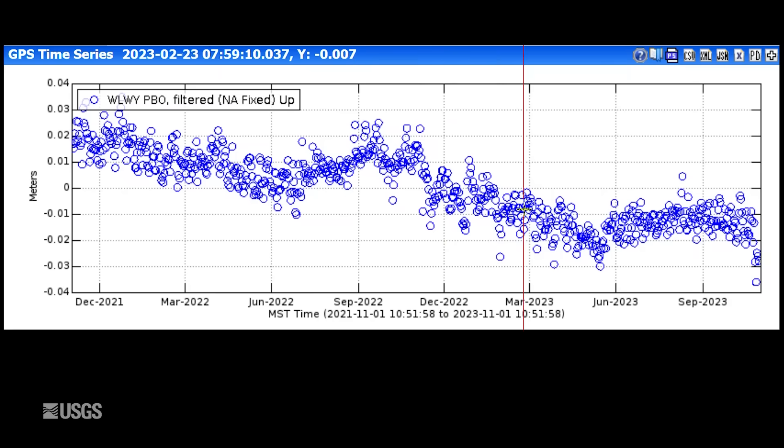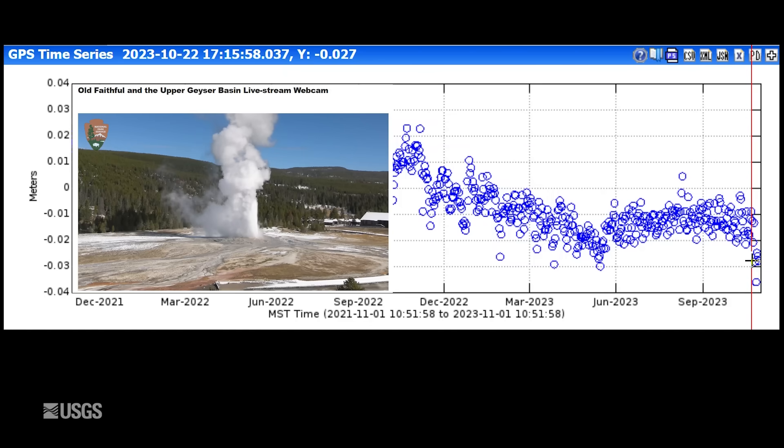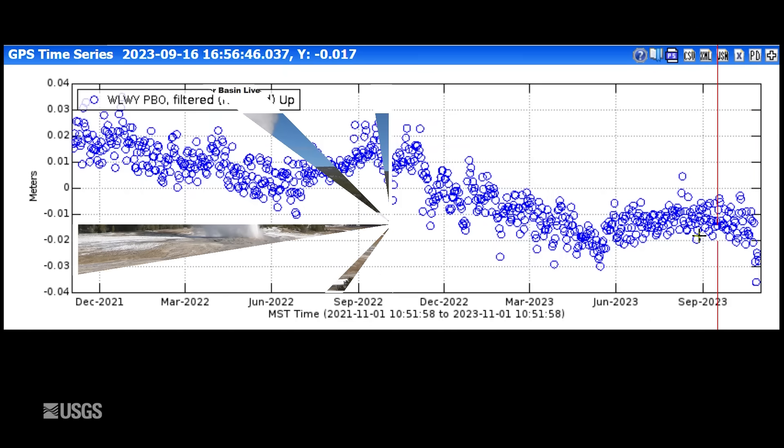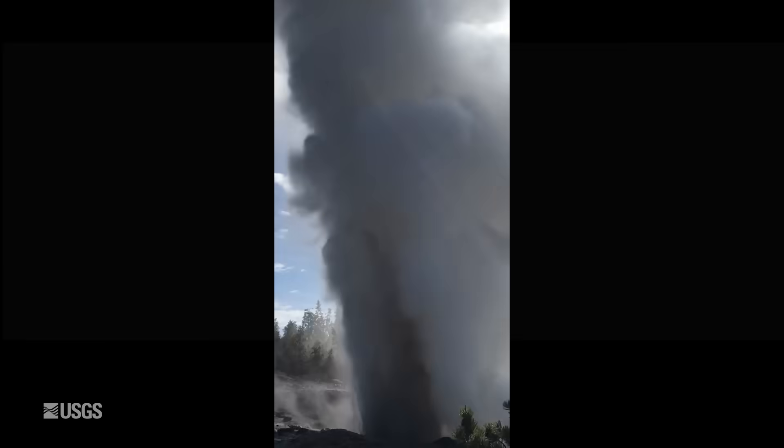Once the summer is over, we see continued subsidence — there's the uplift in 2022, and here it is again in the summer of 2023. In October, we were just starting to roll back into normal subsidence when we see a dramatic subsidence right at the end of the month. That's not a real signal — that's a sign that winter has arrived in Yellowstone. A recent snowstorm dropped quite a lot of snow, and that's covered the GPS antenna and creates this artifact. You can see other examples of that during other winters as well.